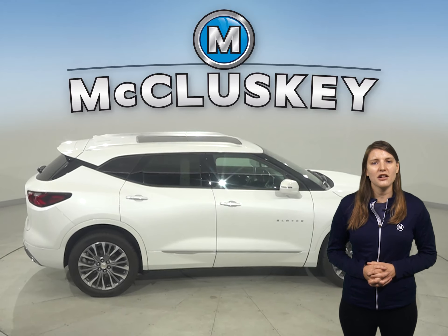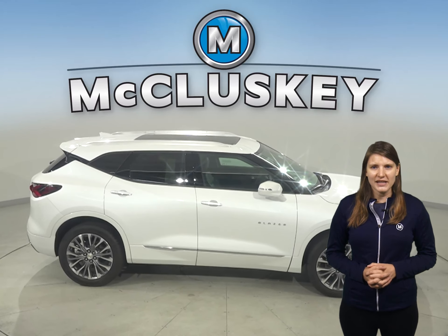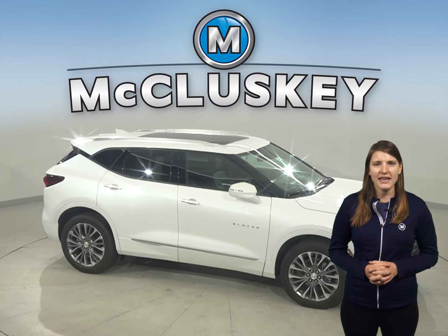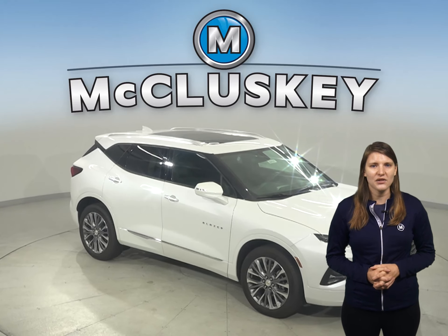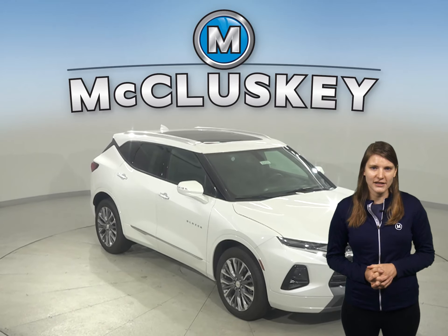Then when you're ready to go, just push the gas and you're off. To make loading groceries and cargo easier when your hands are full, the Blazer RS and Premier's liftgate can be opened and closed by kicking your foot under the back bumper, leaving your hands completely free. The Forester doesn't offer a hands-free gesture to open its liftgate, forcing you to put cargo down if your hands are full.